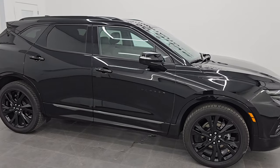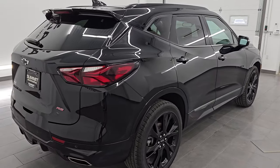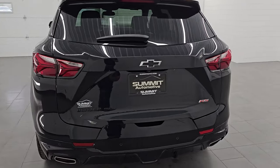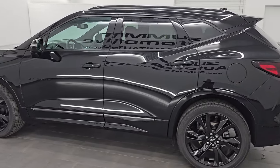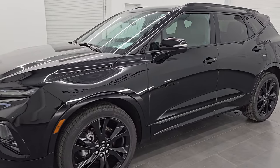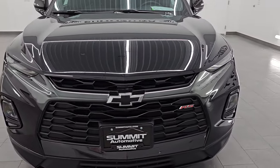Hey, this is Brett. Hope everybody's having a great day out there today. I am super excited to go over this 2022 Chevrolet Blazer All-Wheel-Drive RS. This is stock number 14590Z. I am here at Summit Automotive in Fond du Lac, Wisconsin, your new and used SUV headquarters. This 2022 Chevy Blazer RS comes with the 3.6-liter V6 engine.